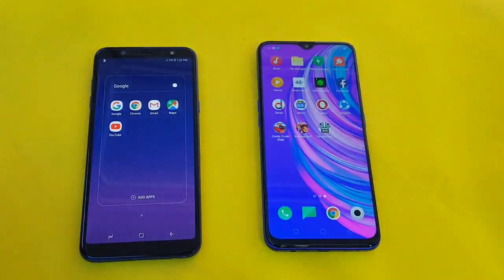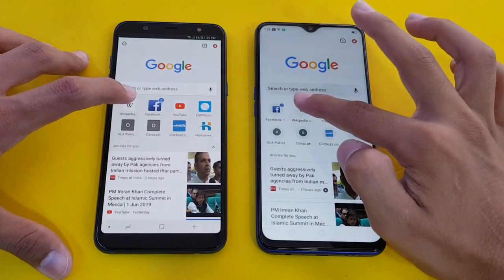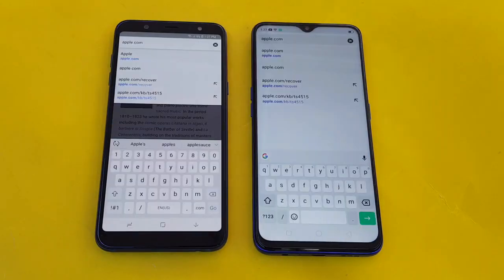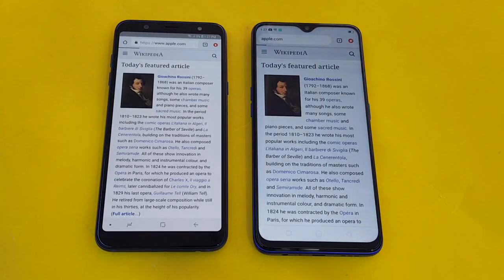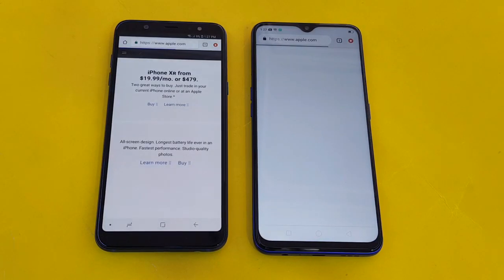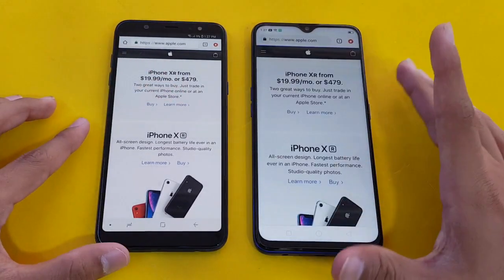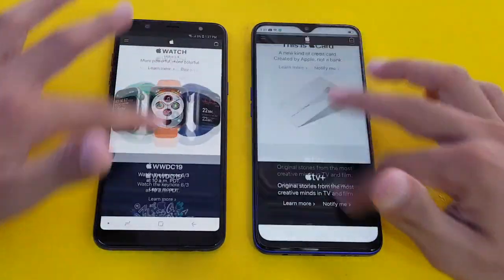Now launching the internet browser — Google Chrome on both phones — to show you the browsing speed. Both phones are on the same Wi-Fi network. The first website is Wikipedia.org, and that was about the same on both phones. Launching Apple.com next, and the Samsung Galaxy A6 Plus opened the website first, making it a little bit faster than the Oppo F11. Both phones look very good with no lag whatsoever.